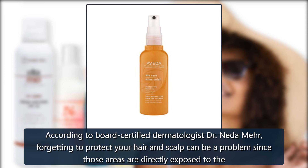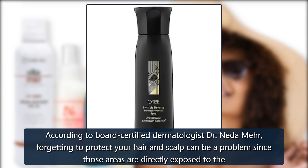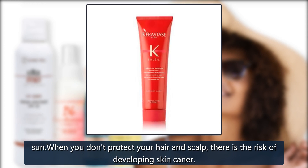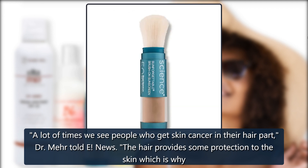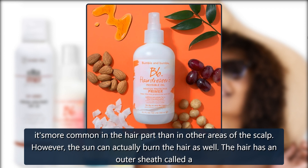According to board-certified dermatologist Dr. Netta Mare, forgetting to protect your hair and scalp can be a problem since those areas are directly exposed to the sun. When you don't protect your hair and scalp, there is the risk of developing skin cancer. A lot of times we see people who get skin cancer in their hair part, Dr. Mare told E! News. The hair provides some protection to the skin, which is why it's more common in the hair part than in other areas of the scalp.